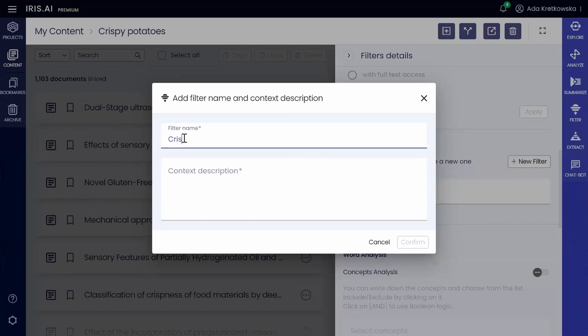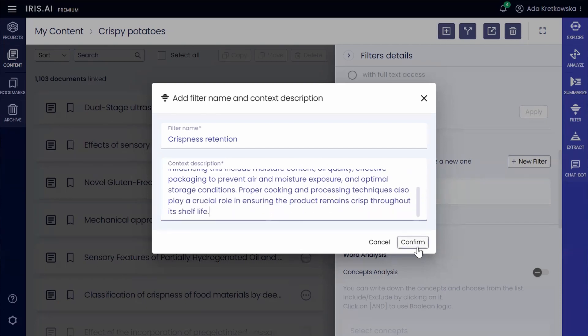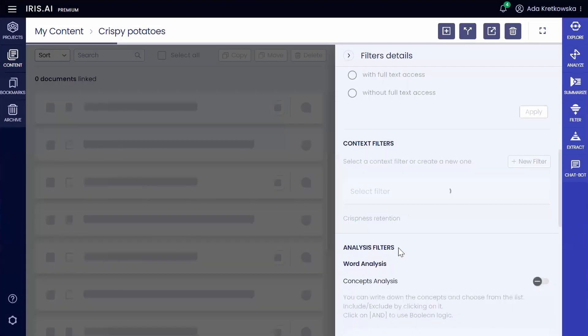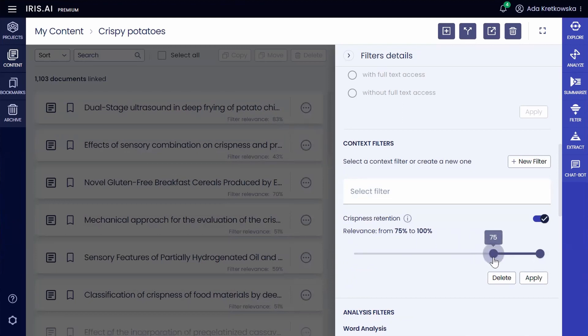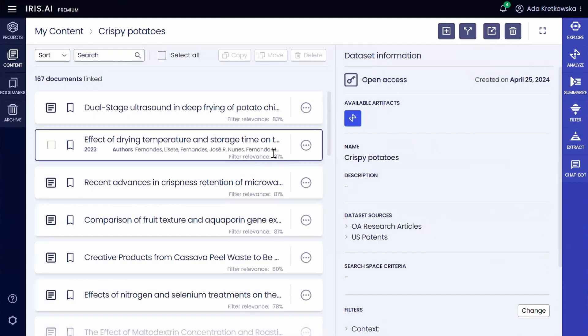She provides additional context by writing a brief explanation of what she aims to achieve and defines variables and factors influencing this, such as moisture content, oil quality, effective packaging to prevent air and moisture exposure, and optimal storage conditions that are connected to crispness retention, enhancing the precision of her search.